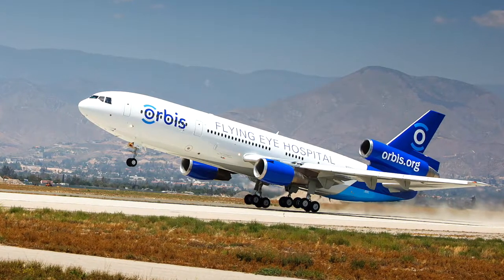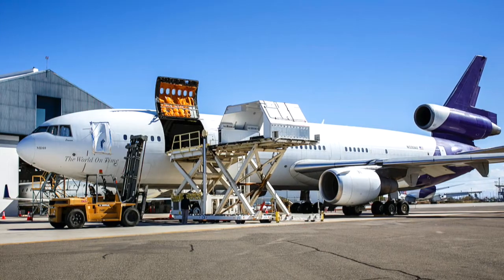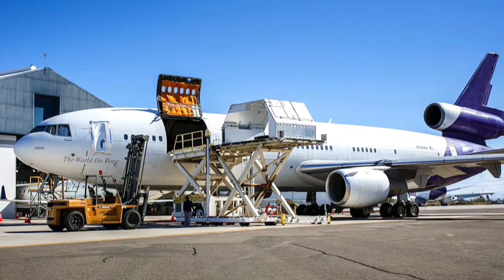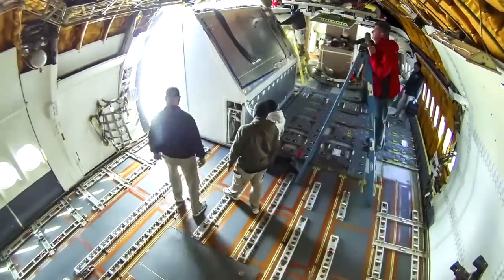Today, we're looking at the plane itself. If you're into aviation, technology, or just cool ideas, you're in the right place. First up, Morris Geary, the director of the Flying Eye Hospital, will talk us through the plane room by room. Next, we'll talk with Bruce Johnson, director of aircraft operations and maintenance, about the engineering of this one-of-a-kind aircraft and what goes into flying and maintaining it.